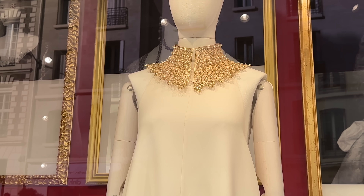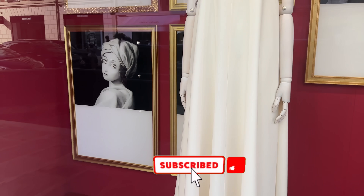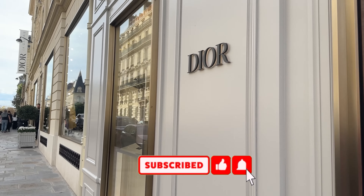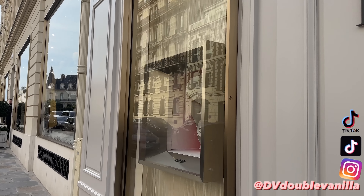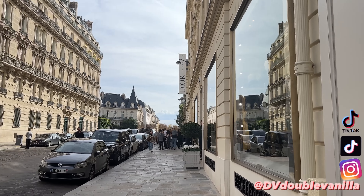I hope you enjoyed this video — so much more Paris content to come. Thank you so much for watching. Subscribe if you haven't yet, and you can follow me on Instagram and TikTok for shorter videos. I will see you guys in the next video. Bye!